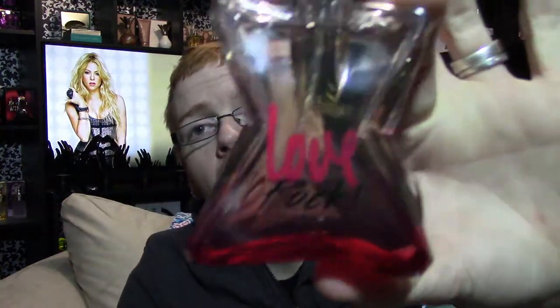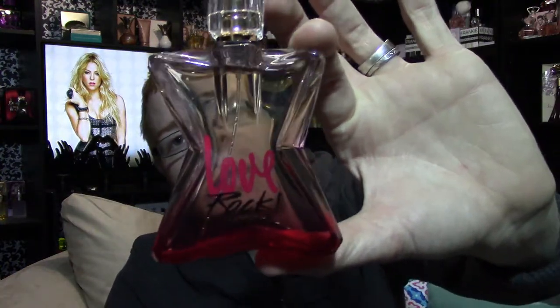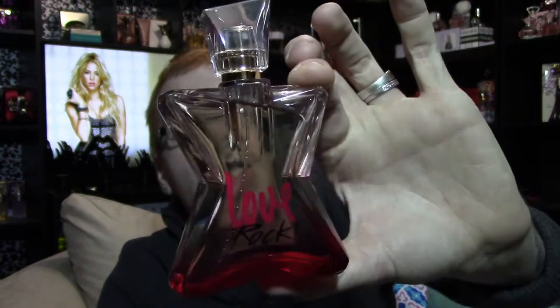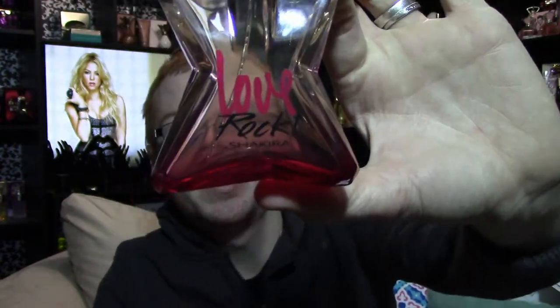The bottle looks like this — similar to the original except it's a gold-to-red gradient instead of just being like a gold liquid. It says Love Rock on the bottom. I definitely like this bottle. I know a lot of people have compared this bottle to things like Bond Number Nine; I guess I could see it, but at the same time there are so many similar fragrance companies out there that I don't really see the similarity.